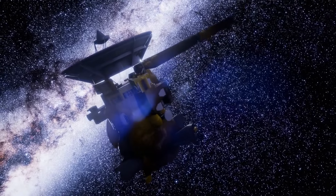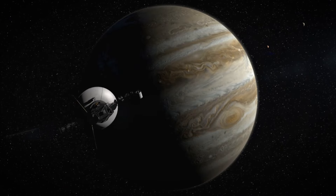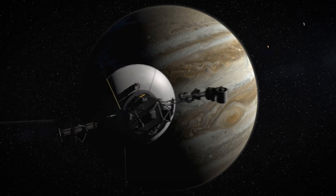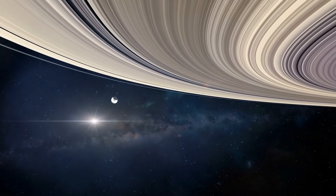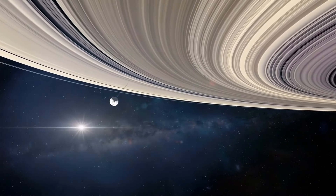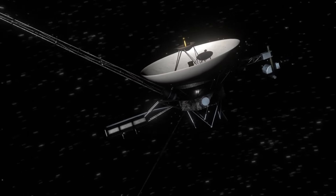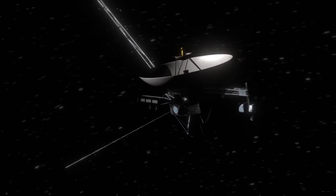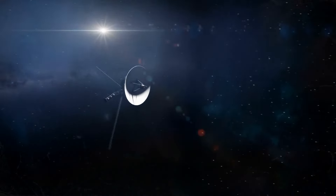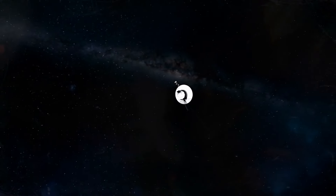The Voyager 1 and Voyager 2 spacecraft are identical in design and were launched just 13 days apart. Originally tasked with exploring Jupiter and Saturn, these probes were expected to last around five years. However, both have been operational for over 45 years, providing invaluable data from the outer reaches of our solar system and beyond. Their robust design, advanced technology, and ingenious power generation systems have allowed them to exceed all expectations.